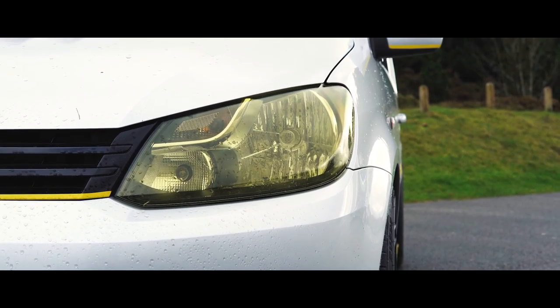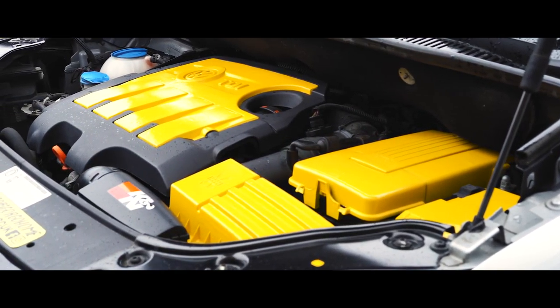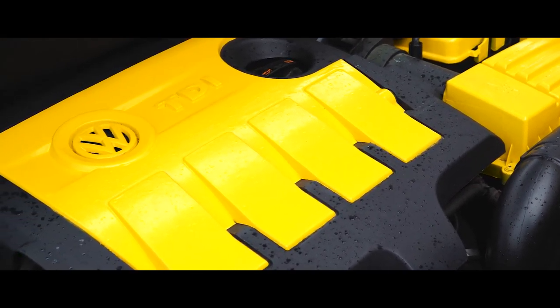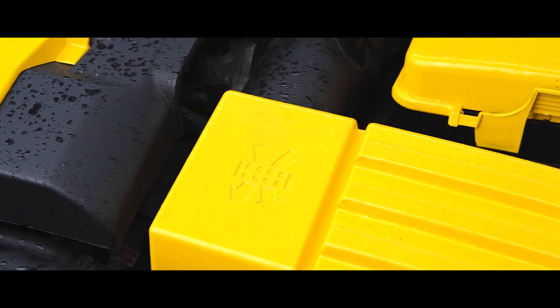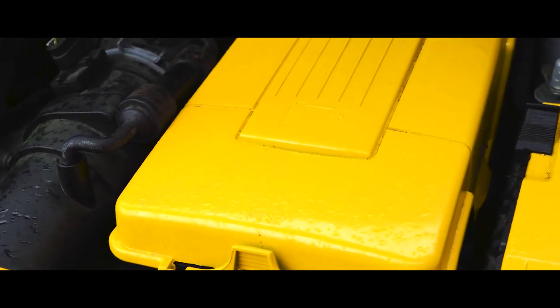Tinted the lights as well — that was a DIY job during lockdown. It's a two-litre manual, six speed. Was it standard 140? It's at 185 now. Has that made much of a difference to MPG? It runs about 49 MPG on a long run — I've had it up to 52, usually about 40.